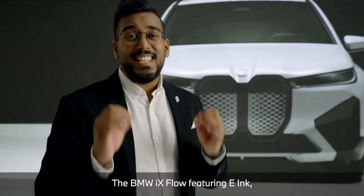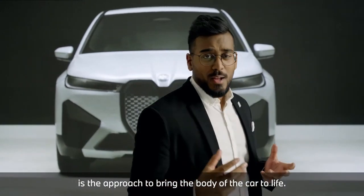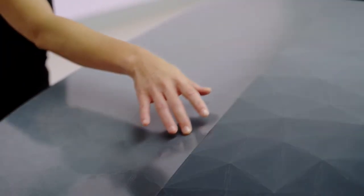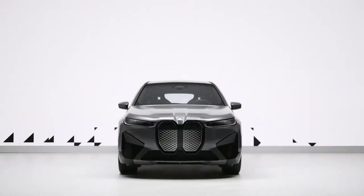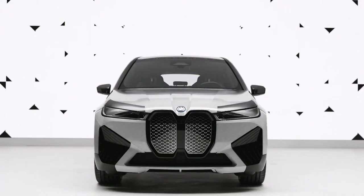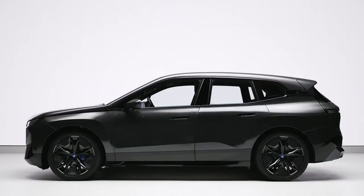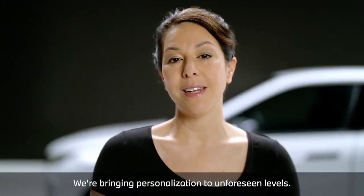The BMW iX Flow featuring e-Ink is the approach to bring the body of the car to life. In the future, BMW customers may change the colour of their car with the push of a button. We are bringing personalisation to unforeseen levels.